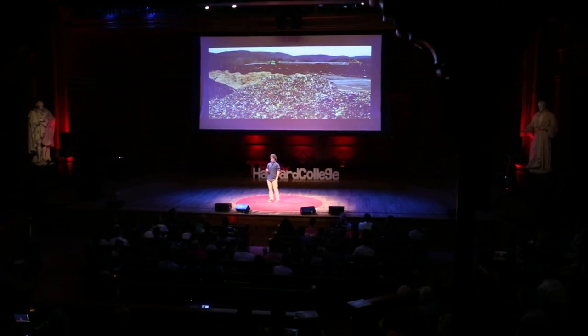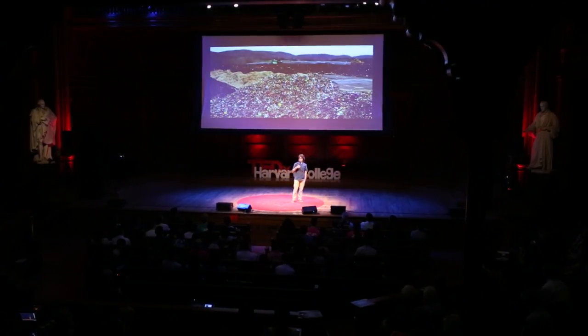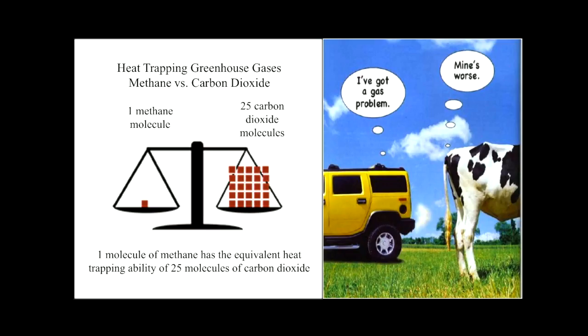Maybe too simple. The thing is, this is terrible for global warming. The layer of garbage, and usually soil that covers it, creates a system in absence of oxygen for the organic waste to decompose. And as some of you probably know, in absence of oxygen, organic waste decomposes into methane, or CH4, a gas with a global warming potential 25 times stronger than CO2, which is the gas mainly produced when they decompose with plenty of oxygen to react with.